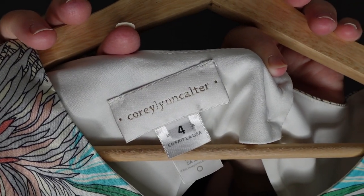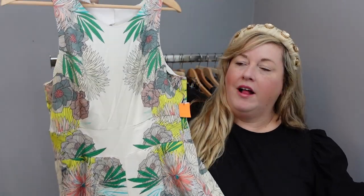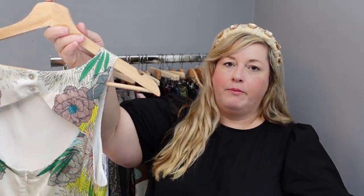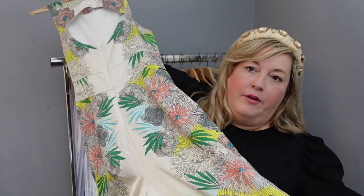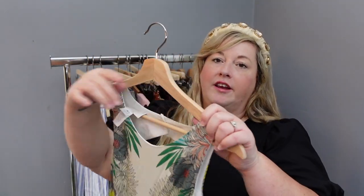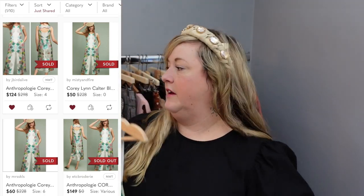The first brand I was so excited to find — I've never found this in my area. It is Cori Lynn Coulter. This is a cute floral jumpsuit that was sold at Anthropologie. Some of the Cori Lynn Coulter pieces can go for a lot more; this one won't go for as much as some of the others, but it is beautiful. I certainly could not leave this behind. I hope to get about $85 for this item.